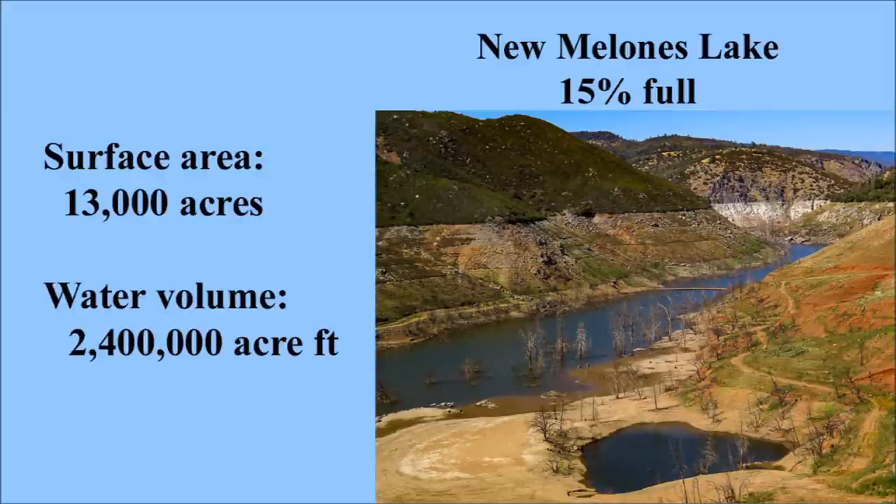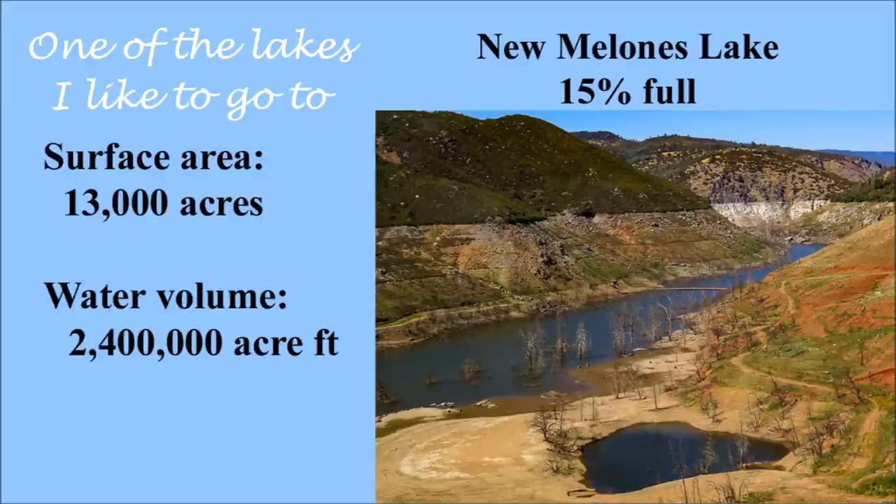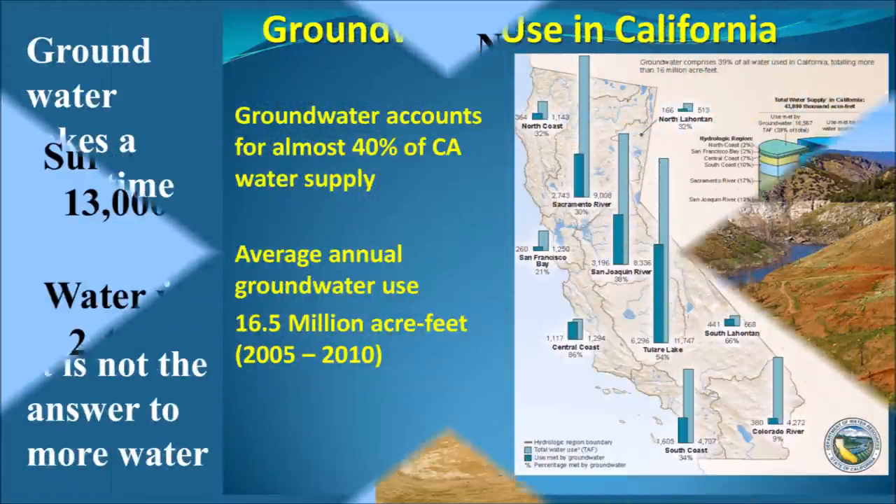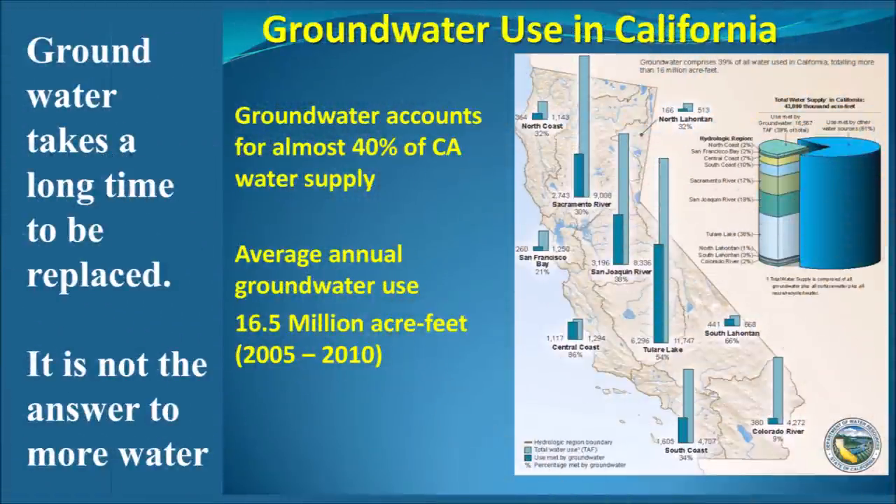New Melones reservoir was only about 15 percent full, and another year of drought would have been disastrous. When rain and snow is below average, pumping of groundwater helps to meet the state's needs, but groundwater is limited and can't be a long-term solution. Since 1920, excessive pumping of groundwater has already caused land to actually sink an estimated 28 feet in many places in the Central Valley.